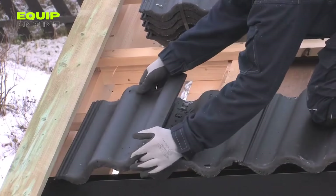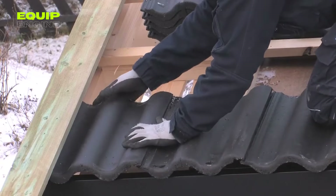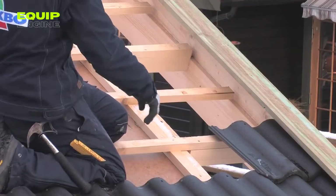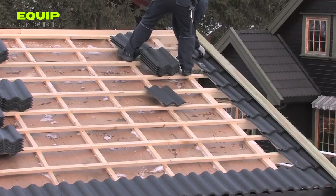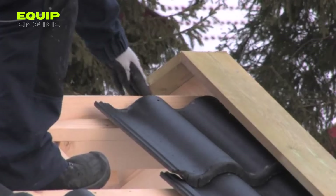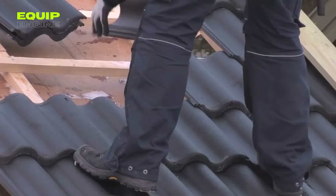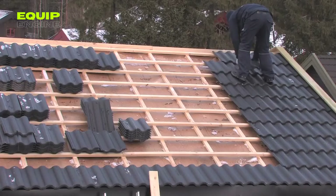It's no surprise that instructional videos on tile installation have gained immense popularity. One such video, hailing from Norway, demonstrates the art of laying tiles in just a matter of minutes. The author manages to succinctly convey the key aspects of the job, emphasizing that the video is part of a multi-part series detailing the construction of a garage. Predictably, viewer opinions in the comment section are split — some praise the work as excellent, while others identify numerous mistakes and express doubts about replicating the process.